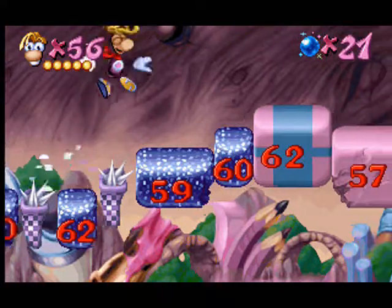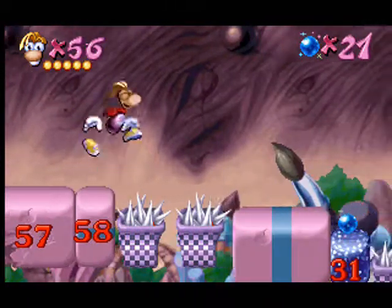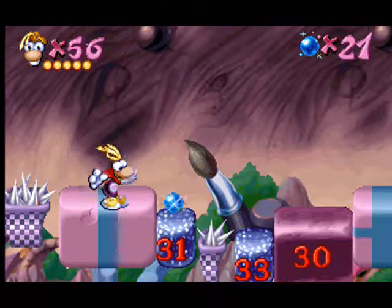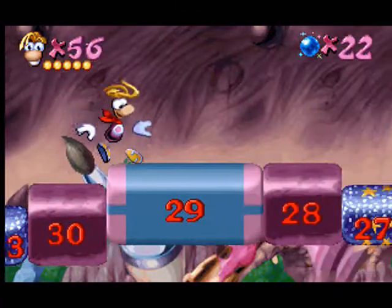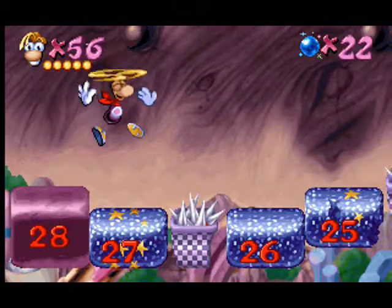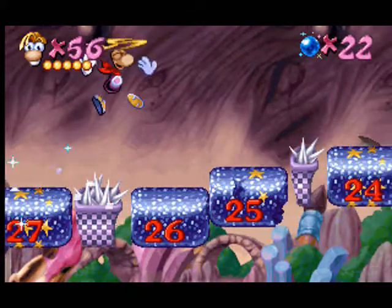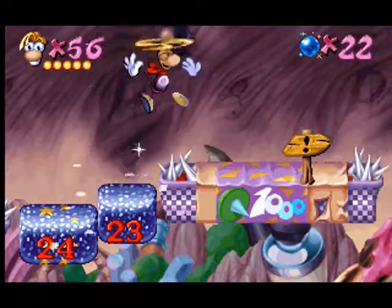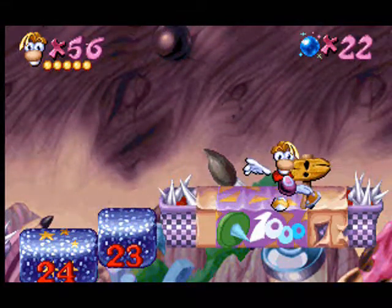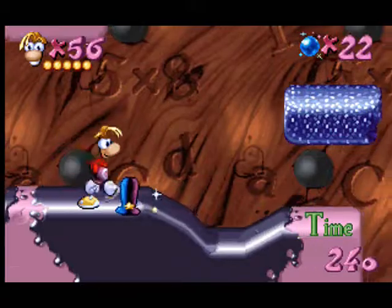This time, jump while counting by two, going from smaller numbers. This time, jump while counting by two, going from smaller numbers, Rayman.